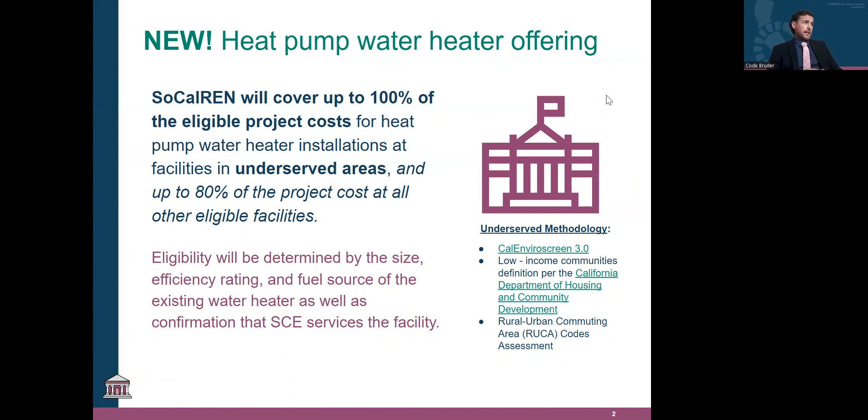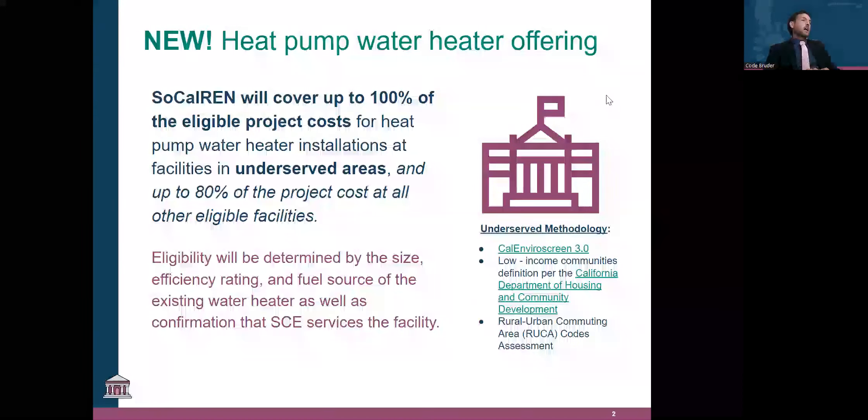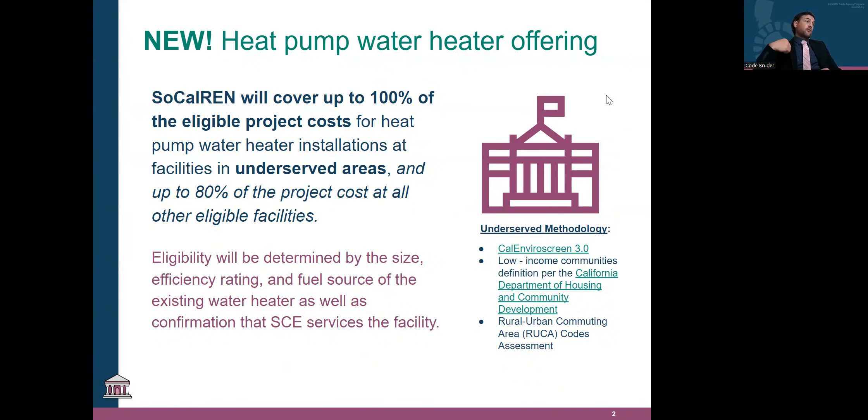Really excited about this opportunity. It's very lucrative for agencies and at a great time when a lot of our agencies are thinking about switching over to electric equipment, whether it is in the kitchen, your space heating, or your water heater. We will cover up to 100% of the eligible project costs for heat pump water heater installations — that is replacing a natural gas water heater with an all-electric heat pump water heater.